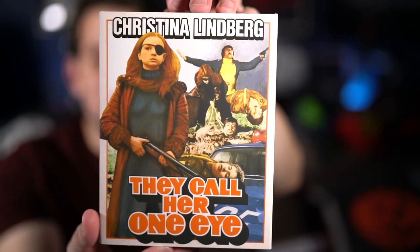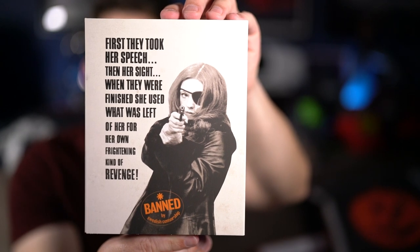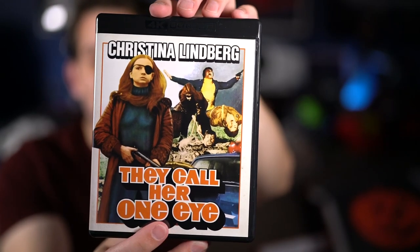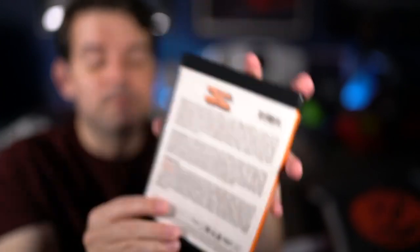The set also includes a separate 4K version of the US cut, They Call Her One Eye. There's the front and side of that slip cover, and the inside kept as the US poster artwork, which I actually have. The back has all the info, and it includes the 4K disc and Blu-ray. So it has both cuts of the film, and the US version is also the English dubbed version. Super excited to finally have this — and it's transferred from the original 16mm negative, I believe for the very first time ever.